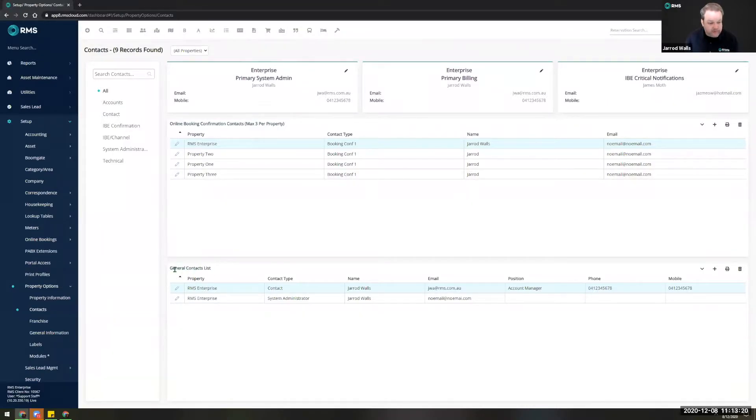We also have the general contacts list at the bottom. It's important that you take the time to put all of the people in your group in here who need to receive important information about RMS — such as when we send out EDMs advising you we're going to do an upgrade or release a new feature. The people in this list will get those EDMs, which is really valuable information, ensuring your users can be prepared for releases.